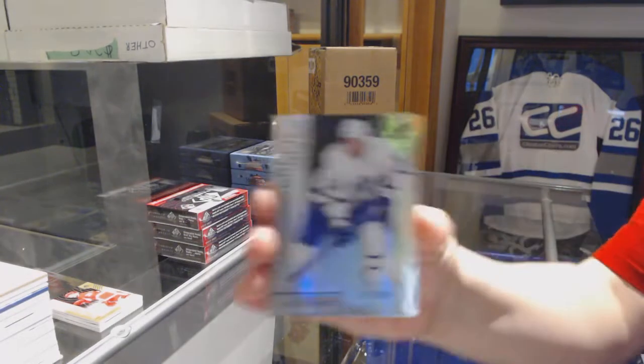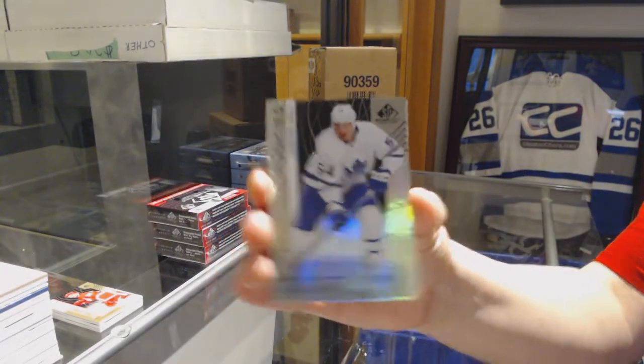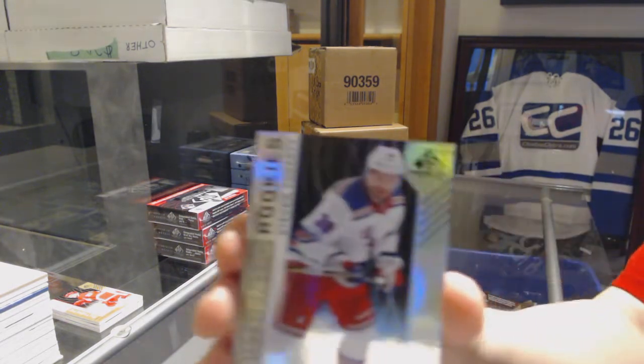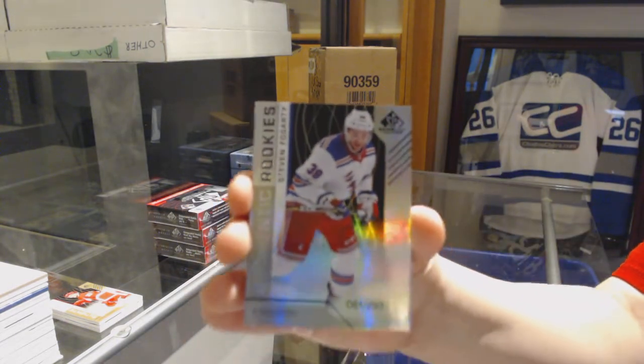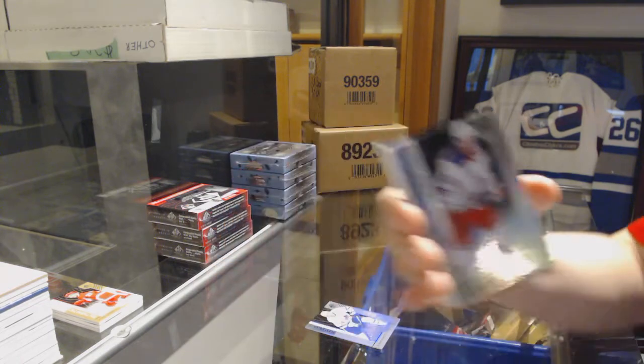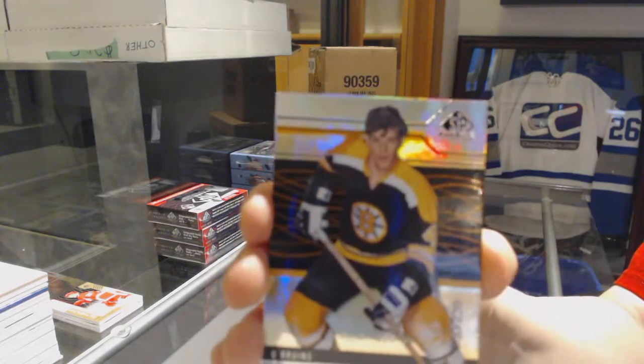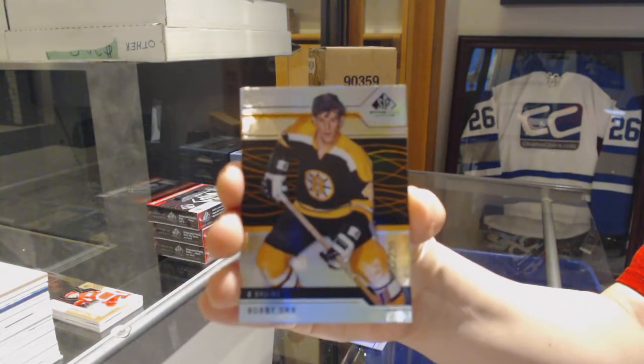We've got a rainbow numbered to 292 of Justin Hall for the Toronto Maple Leafs. Number to 293, Steven Fogarty for the New York Rangers. Number to 239 for the Bruins, Bobby Orr.